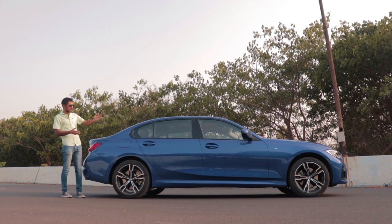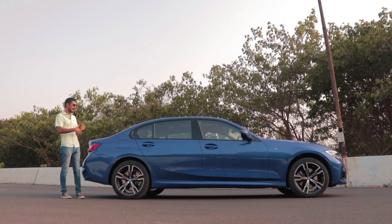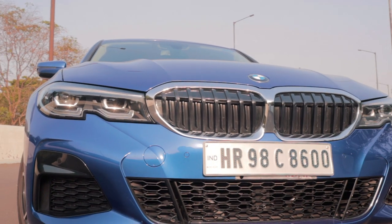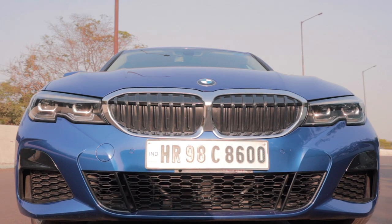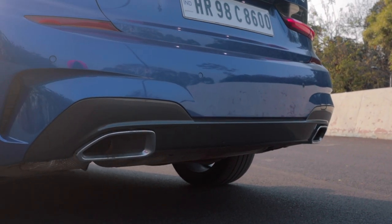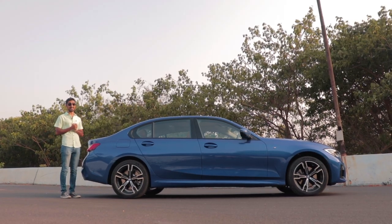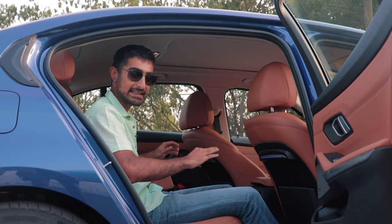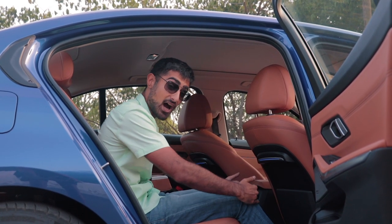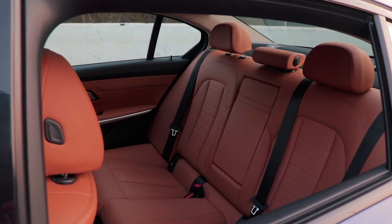The car is in Portimao Blue, which is an M Sport option only. Because this is an M Sport car, you get the M Aerodynamics package with a front apron, side skirts and a rear diffuser — the functionality is debatable, but they look really nice. Step inside the back seat and the Li's USP comes to play: you have an extended wheelbase.